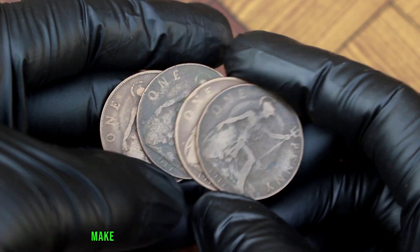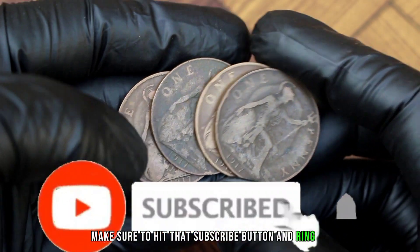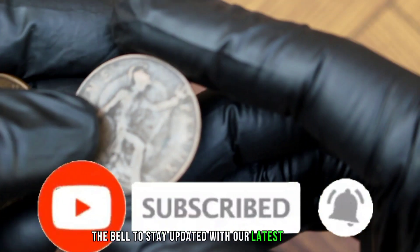Before we start, make sure to hit that subscribe button and ring the bell to stay updated with our latest videos.